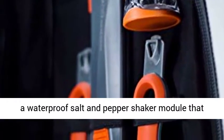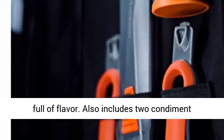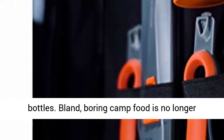Spice it up: features a waterproof salt and pepper shaker module that screws together to keep all your spices dry and full of flavor. Also includes two condiment bottles.